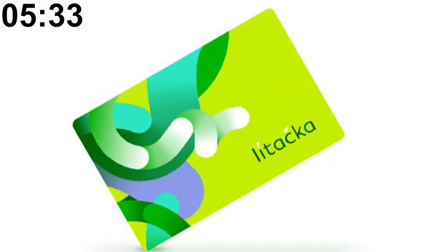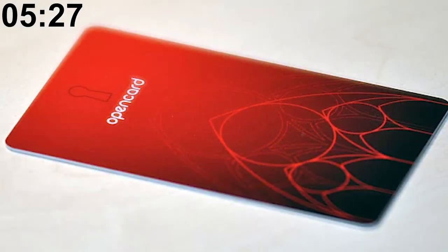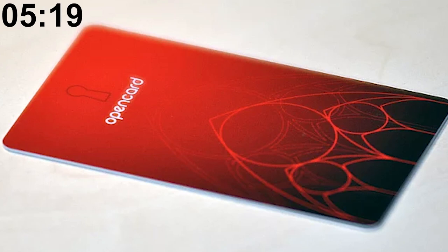The current public transit card is called Lítačka, roughly translating to 'Flyer' or something that flies. The previous public transit card was called OpenCard and had a red design. Due to a massive corruption scandal, the issuance of new OpenCards was stopped in 2016 and the last OpenCards expired in 2020.